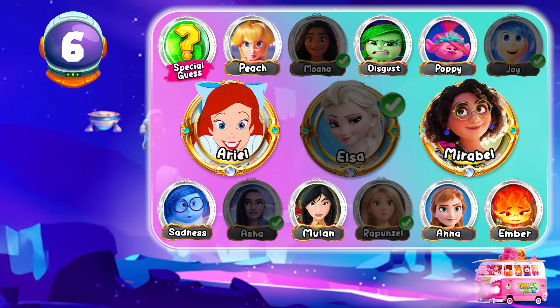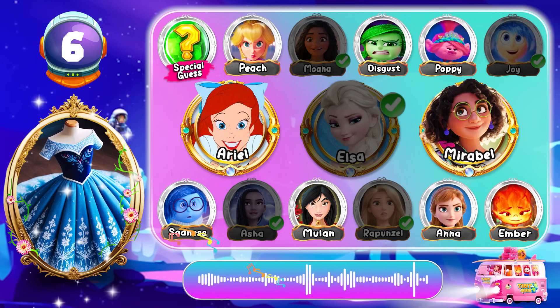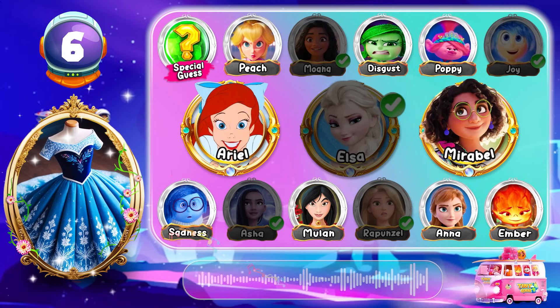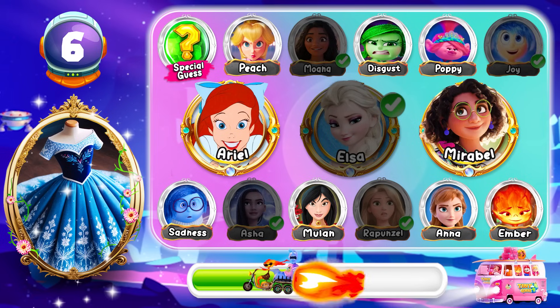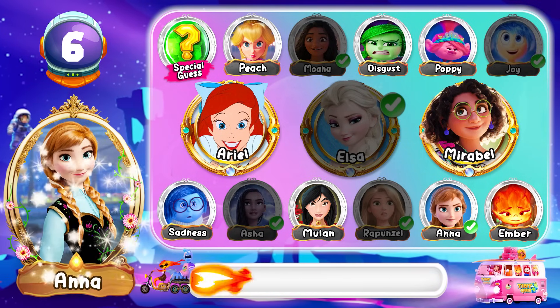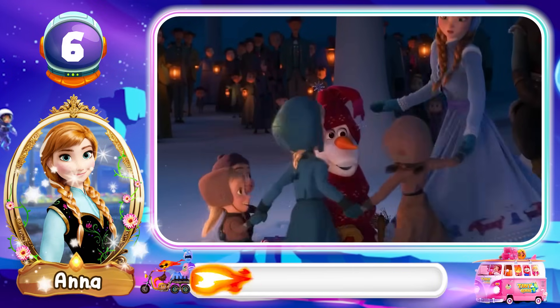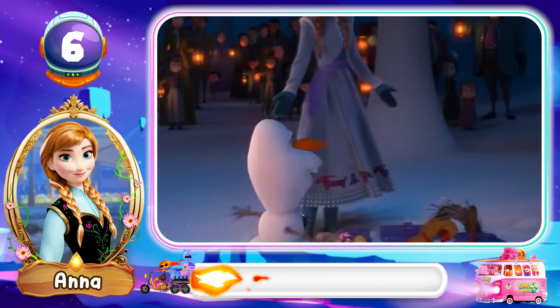Round 6! I believe you can guess this character! Around the Christmas tree, there'll be dreams coming true... Awesome! The correct answer is Anna! All around the Christmas tree, there'll be dreams coming true...